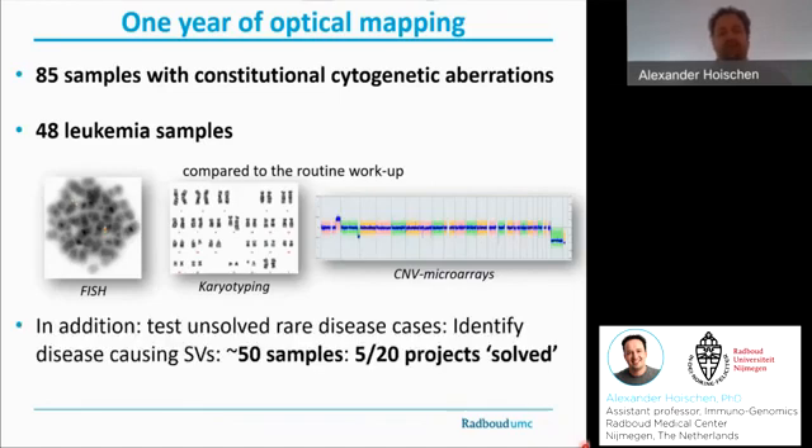In addition, we've also run some research projects — we couldn't resist using BioNano to identify some hidden structural variants in some of our unsolved research cases. For that, we've run roughly 50 samples belonging to 20 projects, and five out of those 20 projects already have a very interesting lead, or I would even consider as being solved now. For each of those projects, I will now highlight a few examples.